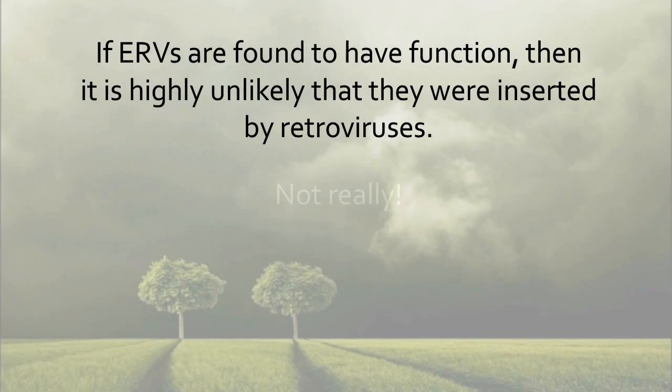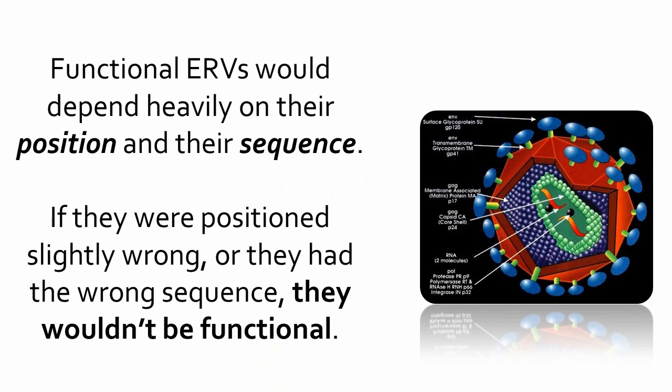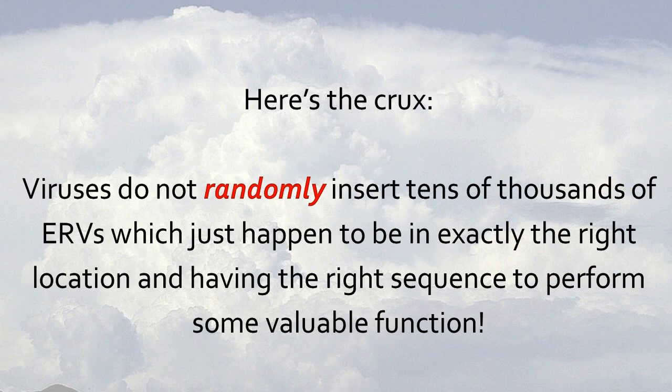Not really. If ERVs are found to have function, then it is highly unlikely that they were inserted by retroviruses. Functional ERVs would depend heavily on their position and their sequence. If they were positioned slightly wrong, or had the wrong sequence, they wouldn't be functional. Viruses do not randomly insert tens of thousands of ERVs which just happen to be in exactly the right location and have the right sequence to perform some valuable function.